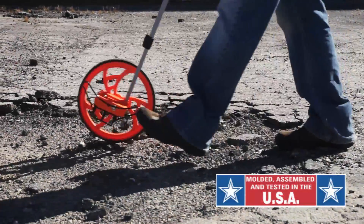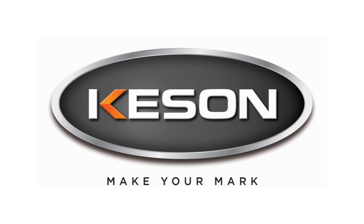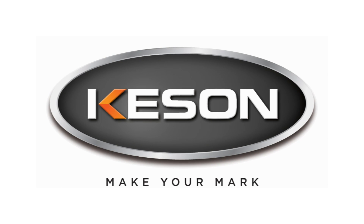If a job is worth doing, it's worth doing right. Make your mark with the RR318N Measuring Wheel.